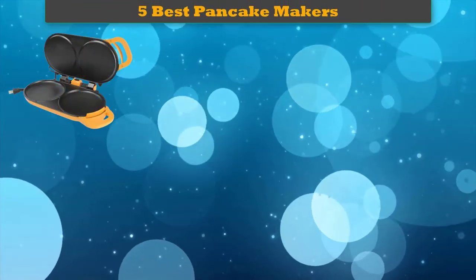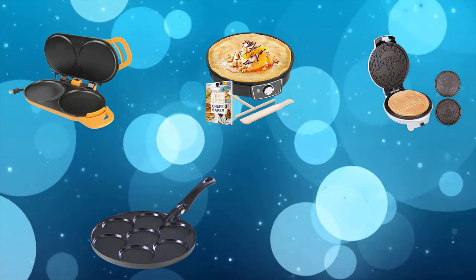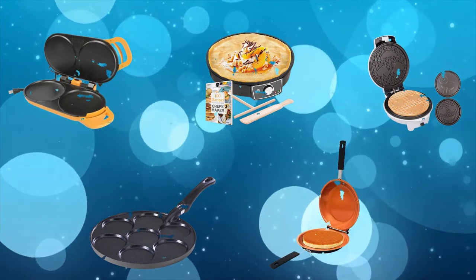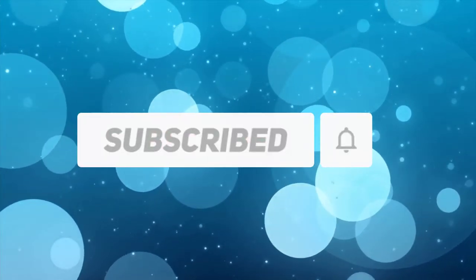Hi friends, welcome to my best pancake makers review. Are you looking for the best pancake makers? We analyzed consumer reviews to find the top rated best pancake makers. We are going to review the top 5 best pancake makers on the market. Subscribe to our channel and get more info and real-time deals on your favorite products.